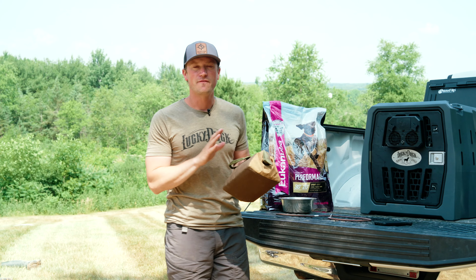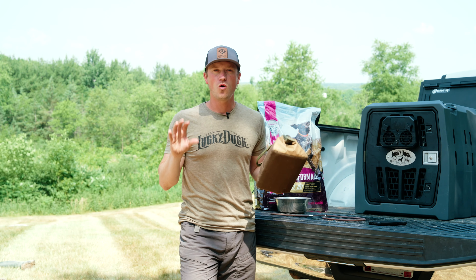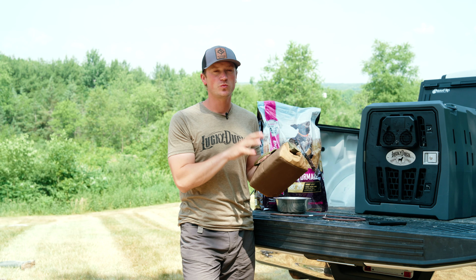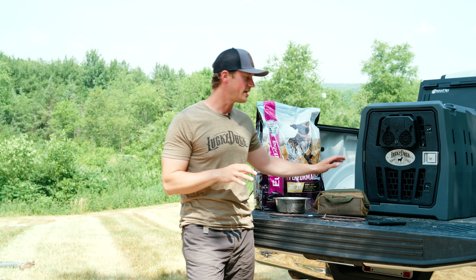A first aid kit is something I always travel with because you just never know what could happen or when. This is one of those things — I'd rather have it and not need it than need it and not have it. So have a first aid kit.